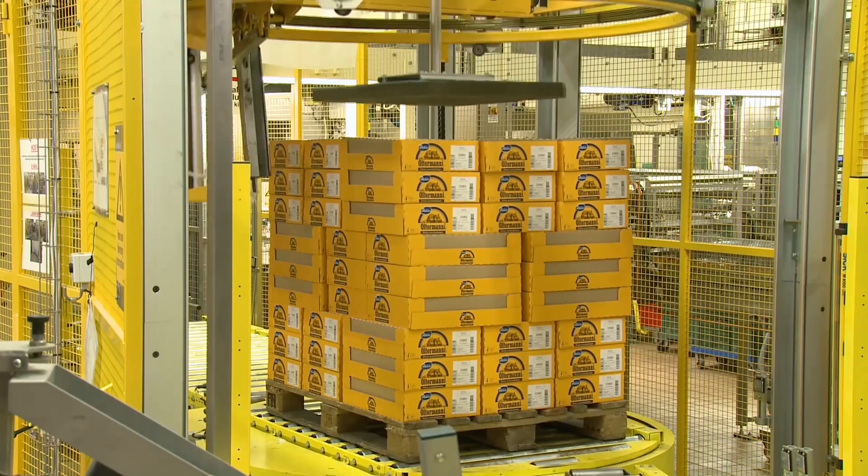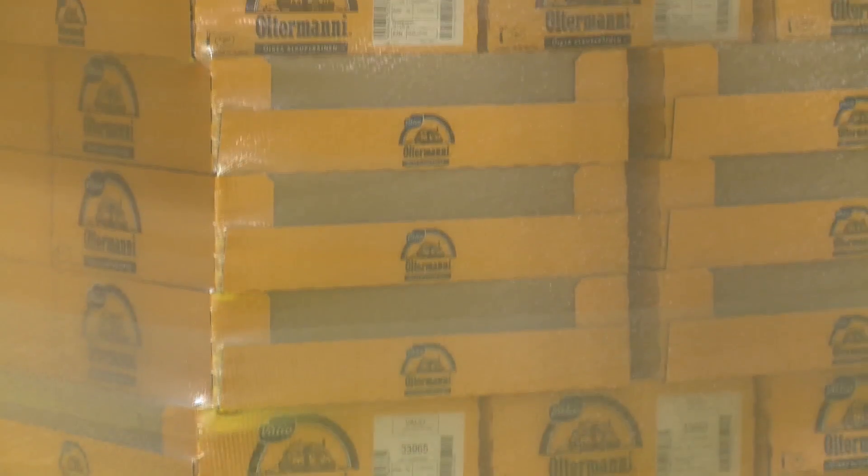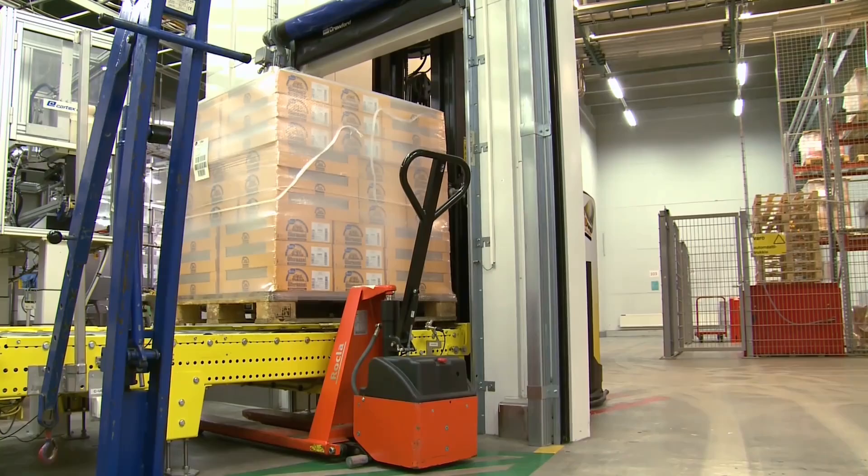In the race to find safer and more efficient ways of working, AGVs are revolutionizing materials handling across mainland Europe.